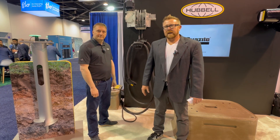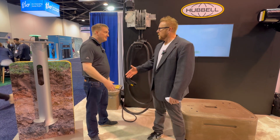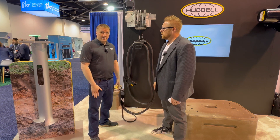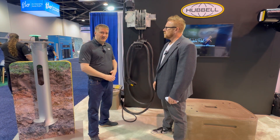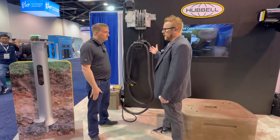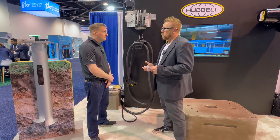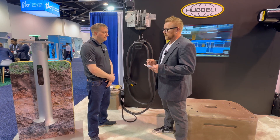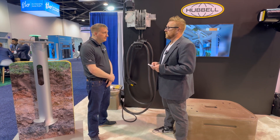I'm Joel Franke and I'm in Anaheim, California today. I'm at the ACT Expo and I'm here with Eric Witkowski from Hubble. Can you tell the audience what you do here at Hubble? At Hubble, I'm a product manager for Gleason Reel and we specialize in cable management solutions for industrial applications. Today we're going to talk specifically about Gleason Reel.